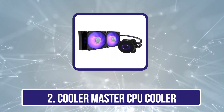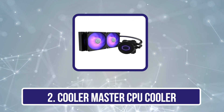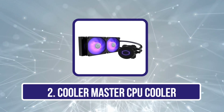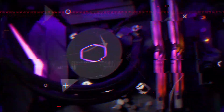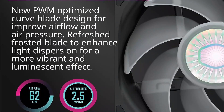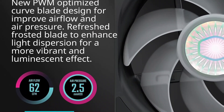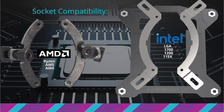Our second product is the Cooler Master CPU cooler. Cooler Master is a recognizable and leading brand for PC accessories, especially CPU coolers and cabinet fans. Our next choice is a highly efficient AIO cooler from Cooler Master, which can be a perfect option for a Ryzen 7 5800X based gaming setup, as it is capable of keeping your CPU's temperatures well under the design limit even at high load.